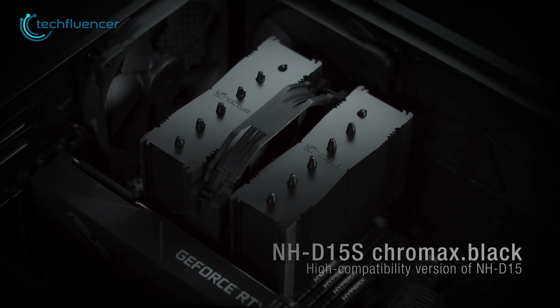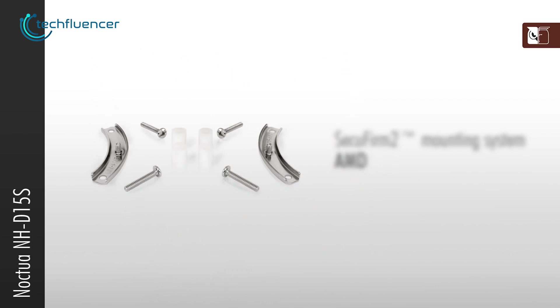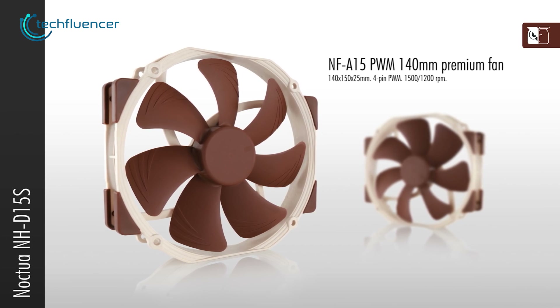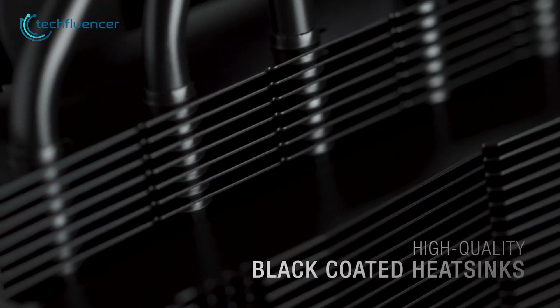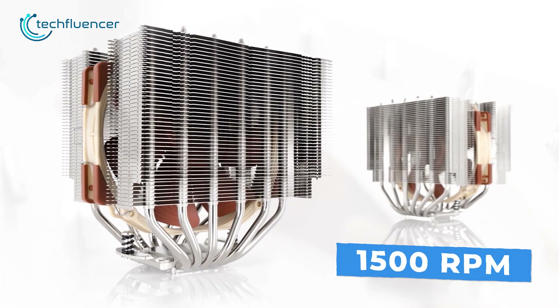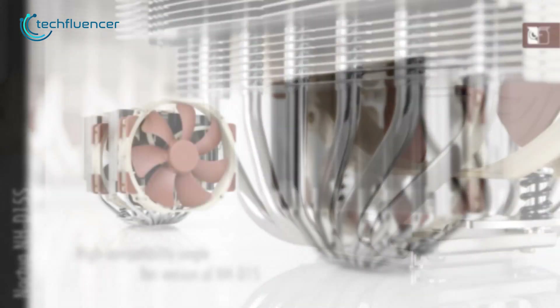Our next recommendation is the NHD15 Chromax made by Noctua, which is a dual tower CPU cooler that comes with dedicated AM5 mounting hardware. It's a well-balanced cooler that features two 140mm fans and six heat pipes providing optimal cooling efficiency. These fans operate quietly, making them ideal for silent builds. The entire heatsink is black coated and equipped with anti-vibration paddings to minimize noise. The fans can rotate at a maximum speed of 1500 RPM and generate an airflow up to 140 CFM.